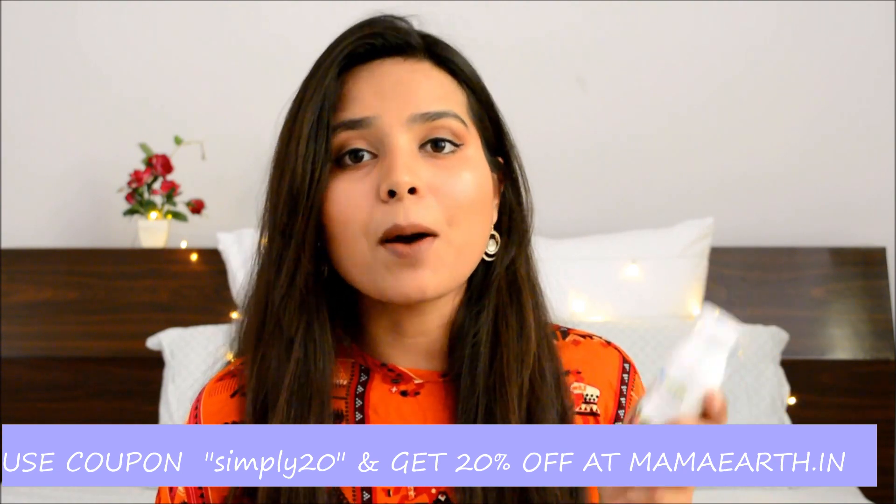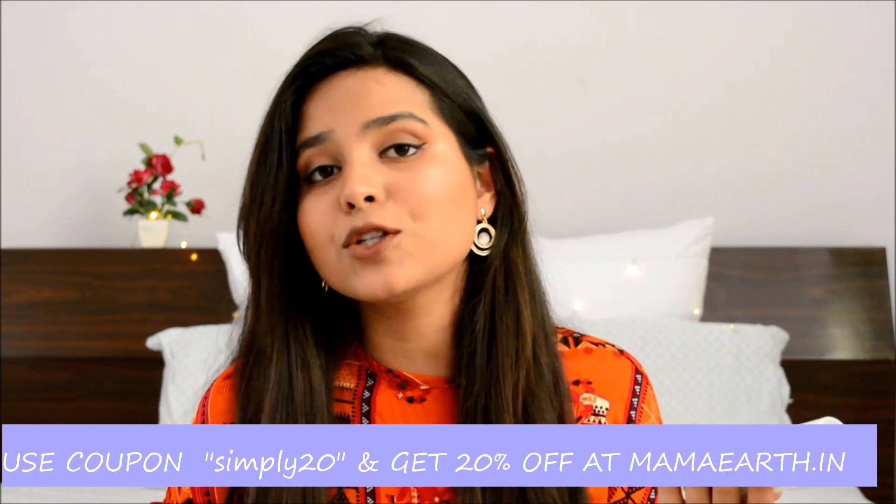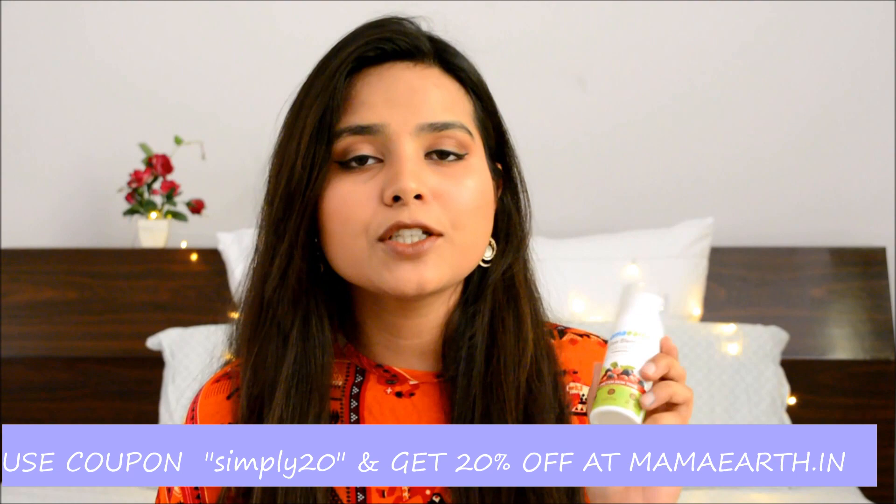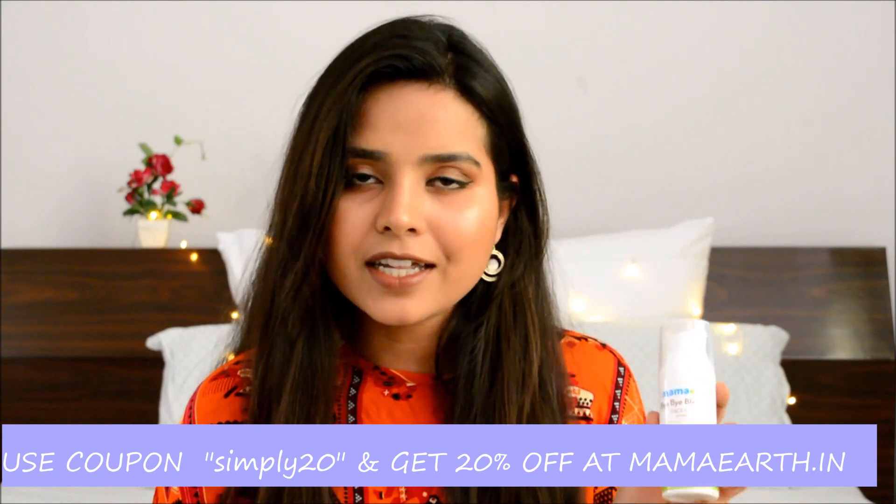I'd like to thank Mamaearth for giving my subscribers a coupon code. You can get 20% off on any product from the Mamaearth website — just use the coupon code SIMPLY20 to get 20% off. Plus, you only need a pea-size amount, so not a lot of product at all — just a little bit on your face and you're good to go.